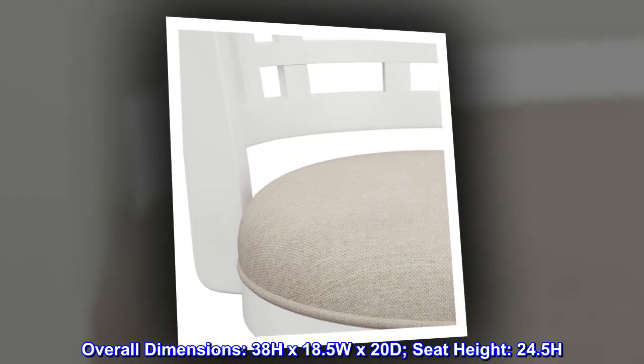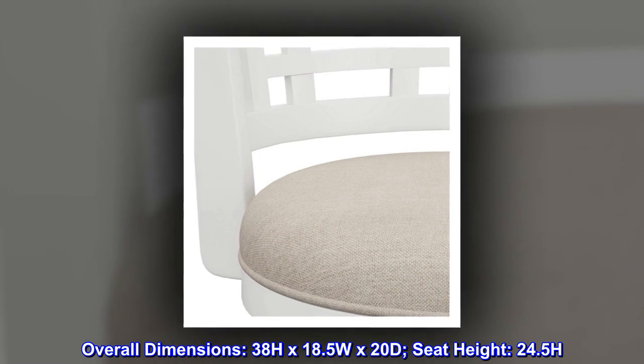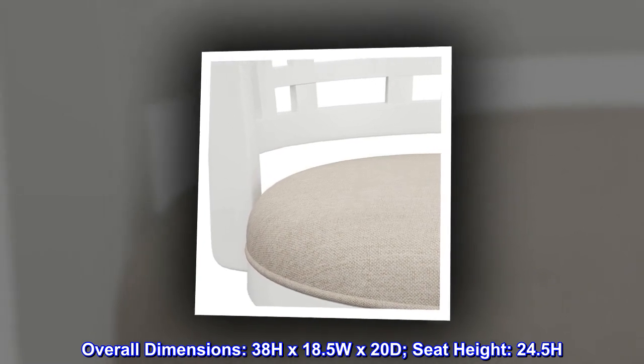Overall dimensions: 38H x 18.5W x 20D. Seat height: 24.5H.